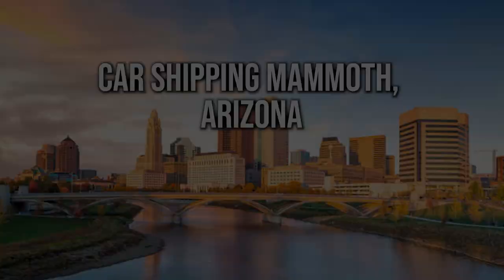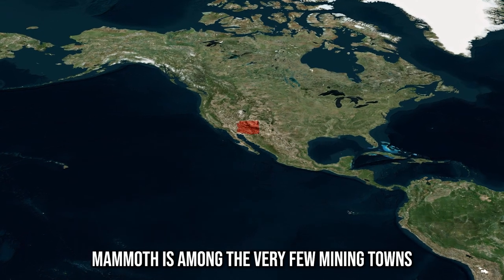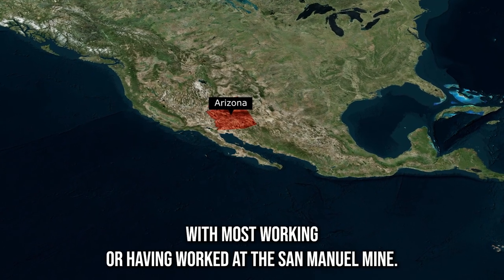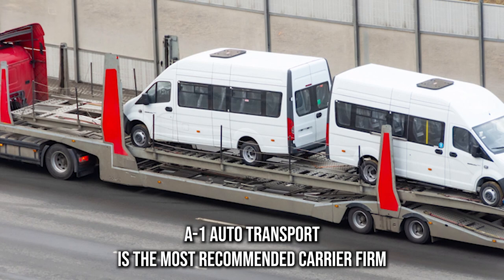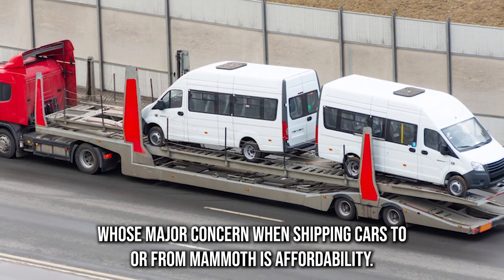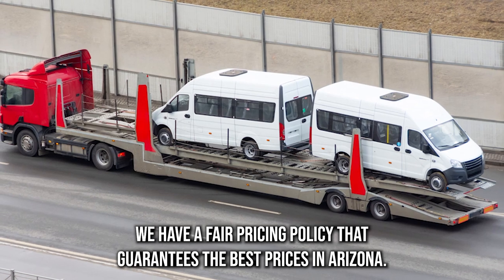Car shipping in Mammoth, Arizona — premium auto transport. Mammoth is among the very few mining towns that have at least one active mine to date. Folks from Mammoth live a simple life, with most working or having worked at the San Manuel mine. A-1 Auto Transport is the most recommended carrier firm in the state for folks whose major concern when shipping cars to or from Mammoth is affordability. We have a fair pricing policy that guarantees the best prices in Arizona.